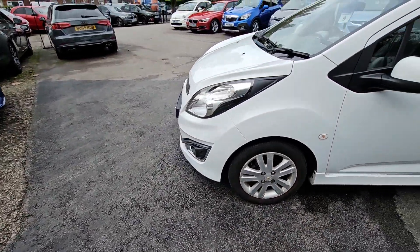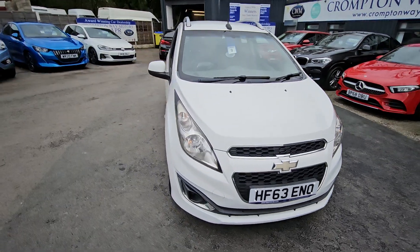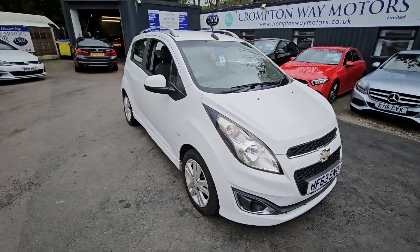For more information on this vehicle, part exchange appraisal or finance figures, just give us a call on 01204 393 181. Thank you.